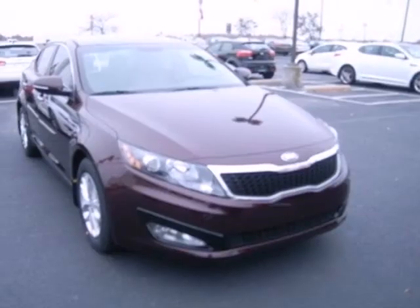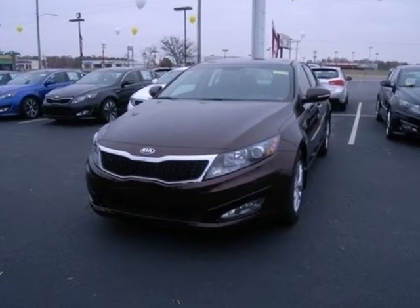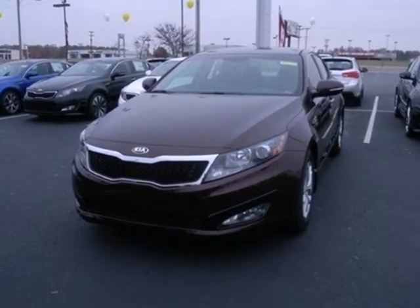Kia leaps back into the family sedan segment with this Optima. Load up the family or just come yourself and check it out. Visit us anytime at craneteam.com.